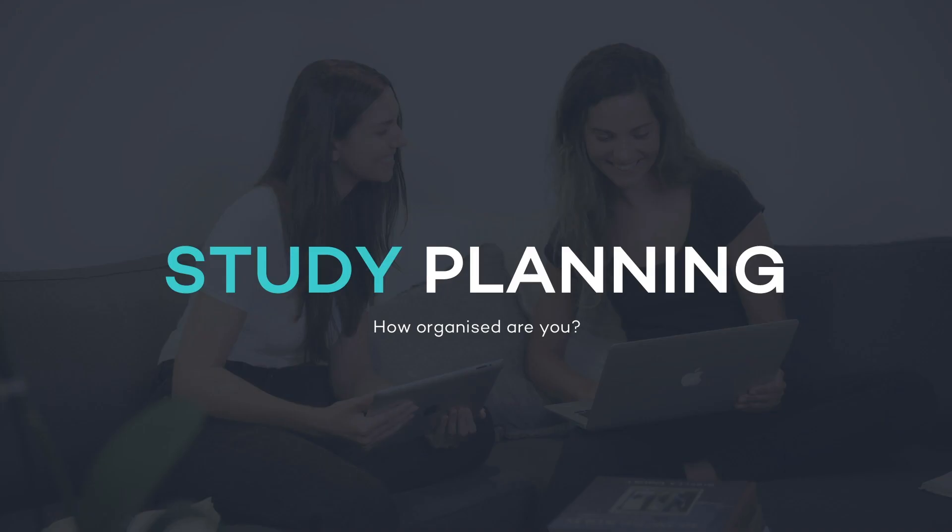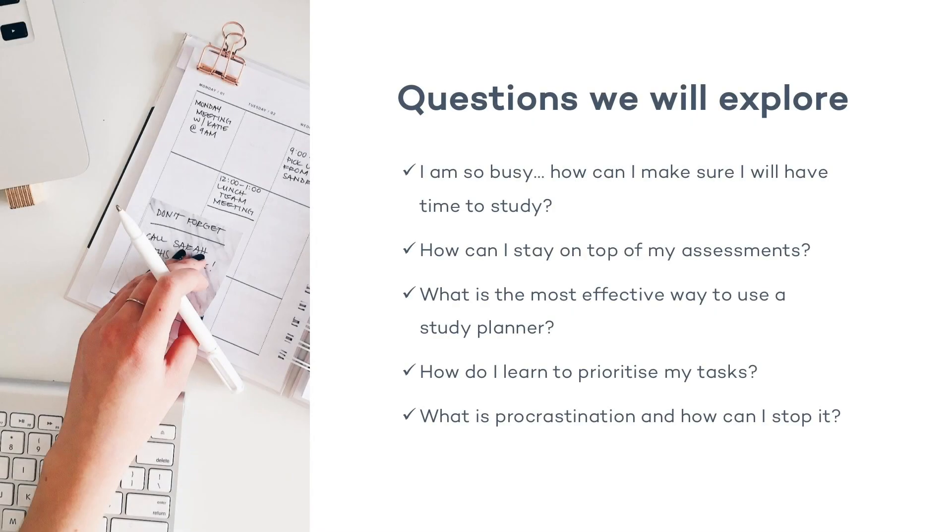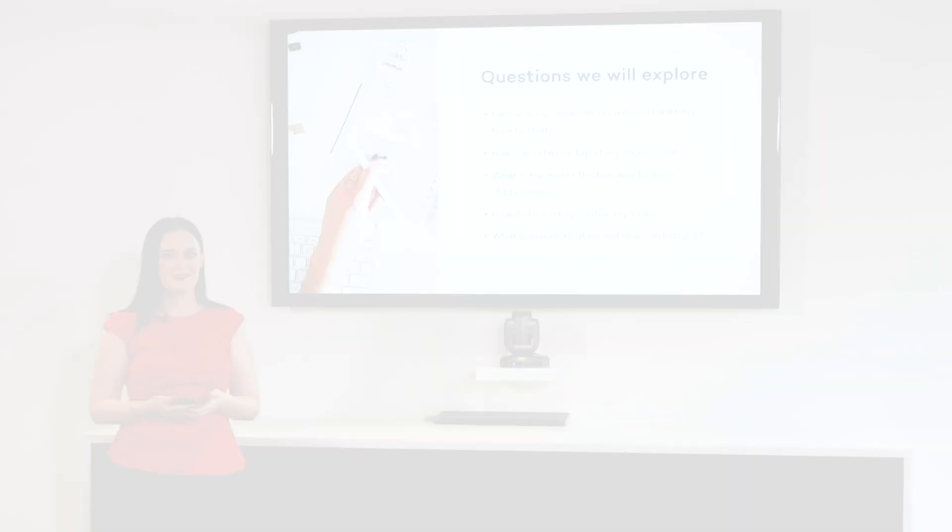How organized are you? We're going to explore a series of questions in this video. For example, your main concern might be something like, I am so busy, how will I have time to study? You might also have questions like, how can I stay on top of my assessments? Or what is the most effective way to use a study planner? How do I learn to prioritize my tasks? And finally, what is procrastination and how can I stop it?